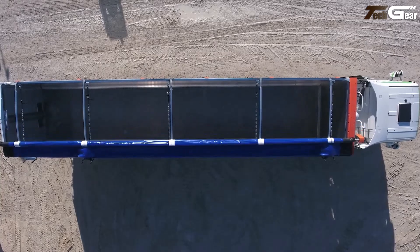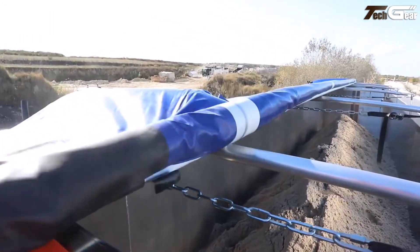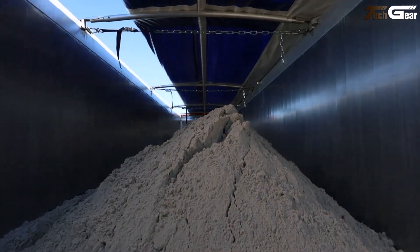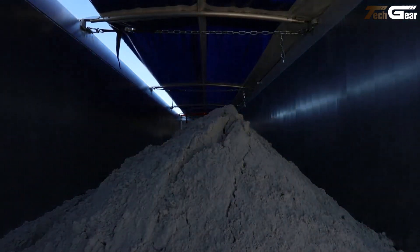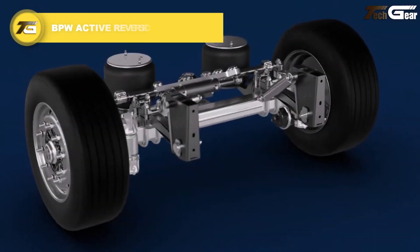The patented design takes up minimal space, keeps loads hermetically sealed against weather, and ensures full access to the cargo area when open, making the Over Quick an exceptionally practical and efficient solution for modern transport fleets.